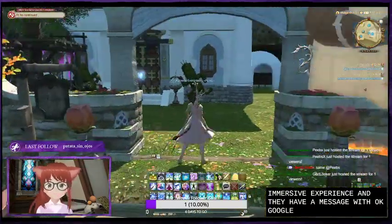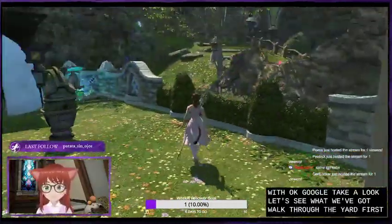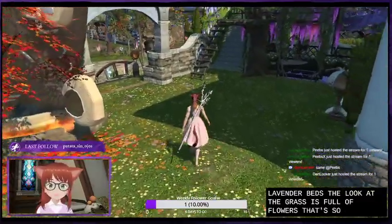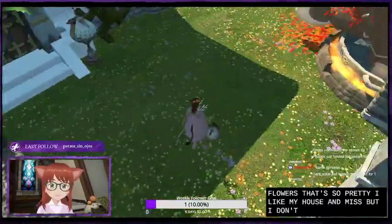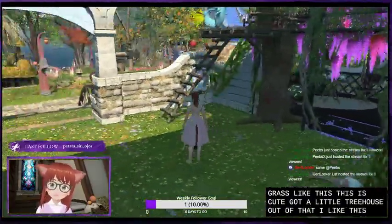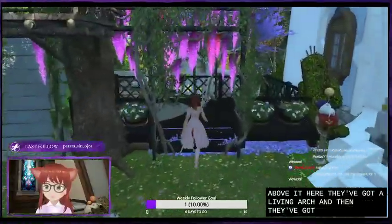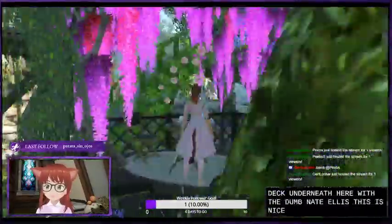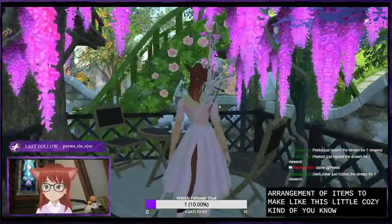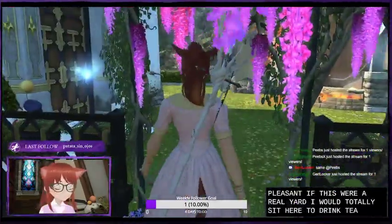Let's walk through the yard first. Nice yard - I love the lavender beds, look at the grass, it's full of flowers. That's so pretty. I like my house in Mist but I don't get flowers in my grass like this. Oh look, a little tree house! They put the tree house above, they've got a living arch and a wooden deck underneath with the don't-make trellis. This is a nice arrangement - a cozy green nook. If this were a real yard I would totally sit here to drink tea.